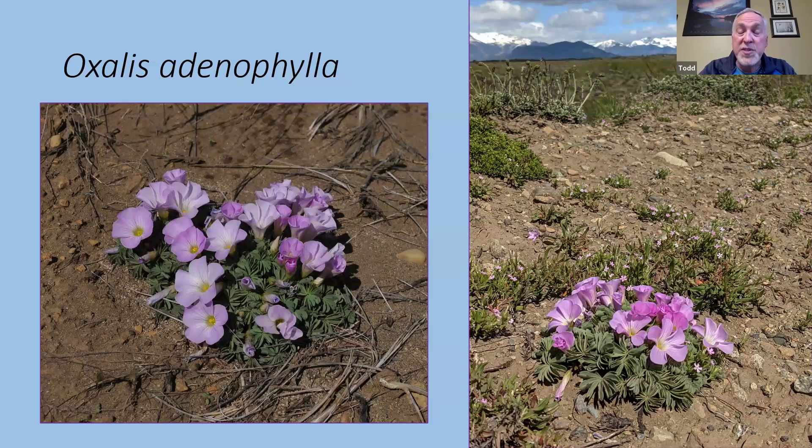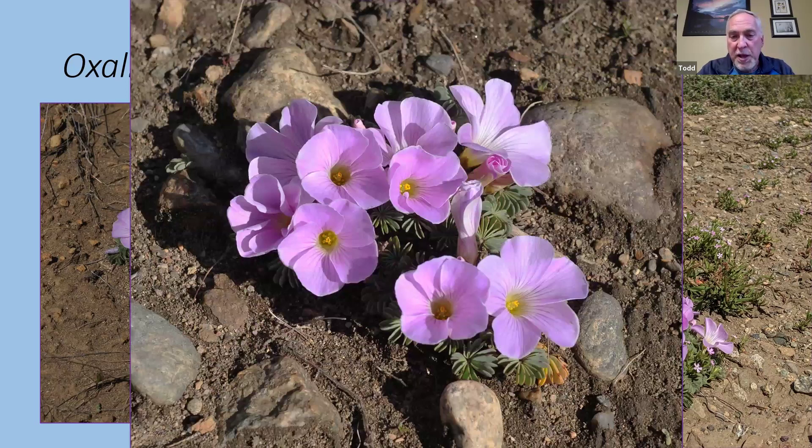We saw a lot of Oxalis adenophylla in this area — the hardy shamrock. Some people in St. John's are actually growing this one outdoors, though it's very borderline here. A friend in Truro has had it in his garden for years, as Truro is a little warmer and drier. It does occur in both the steppe and alpine areas and is one of the few Patagonian plants we can grow here in St. John's in the right location. It's a very gorgeous plant — the flowers are so much larger than the foliage that when fully in bloom you barely see any leaves. It originates from a little bulb usually about three to four inches below ground.